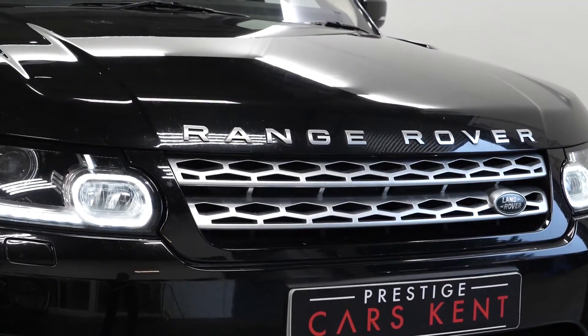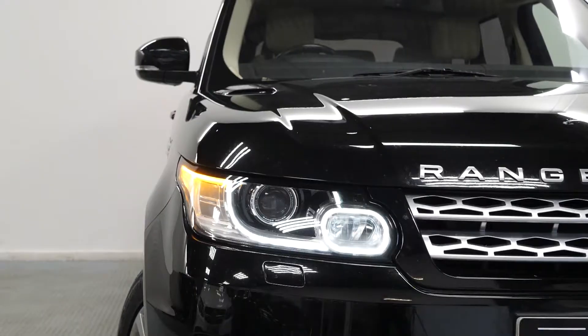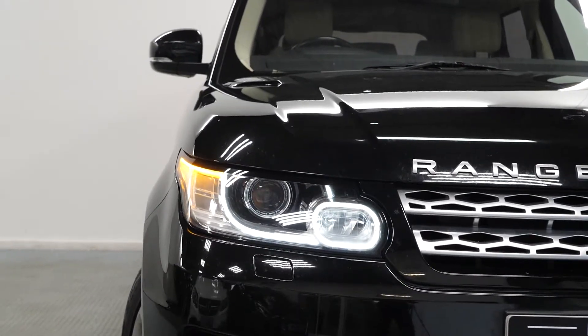If you'd like any more information on this 2015 Range Rover Sport HSE, please contact one of our sales team through the number at the end or enquire through our website.